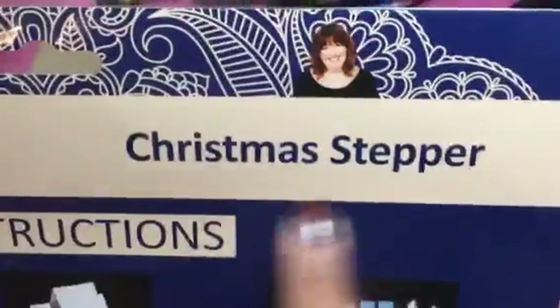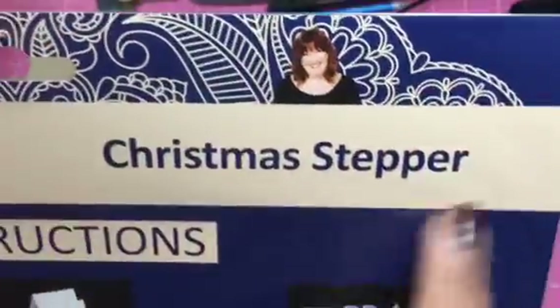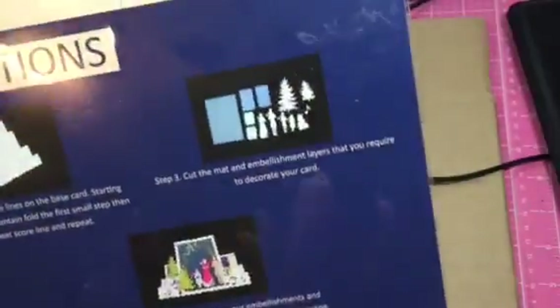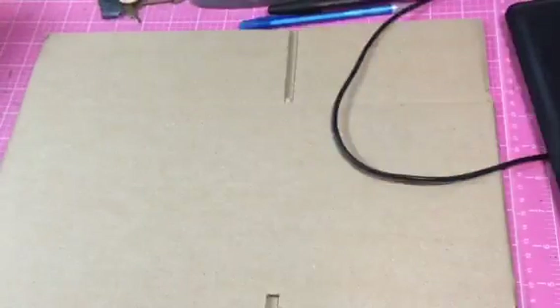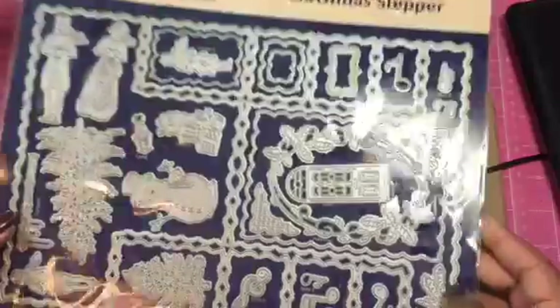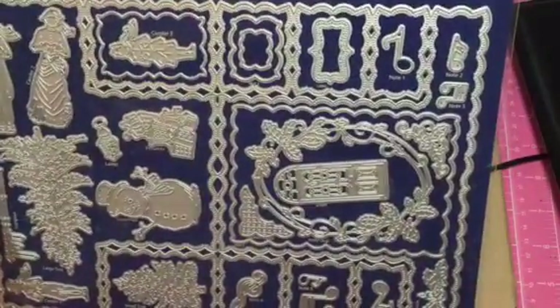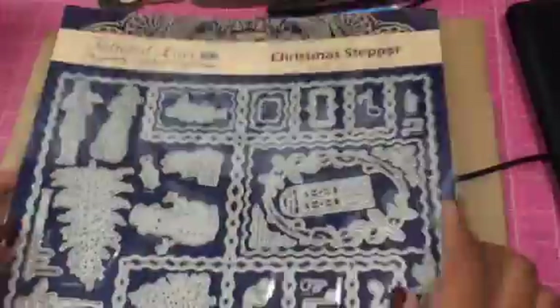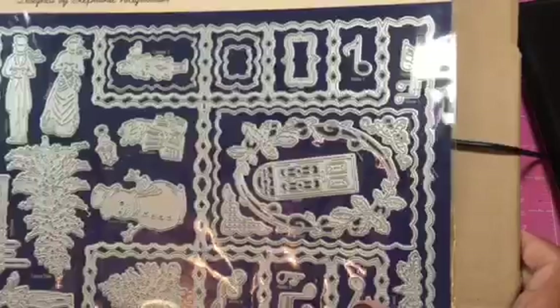So number one, do you see this? Christmas Stepper Card from Tattered Lace. Now they put the instructions on the back, and I will say this about them — I don't think their instructions are the best; if it's something complicated, their instructions are like terrible. But look, do you see this magnificence? This is the problem — look how awesome this thing is. Trying to get the glare off, but it's in packaging, so you know.